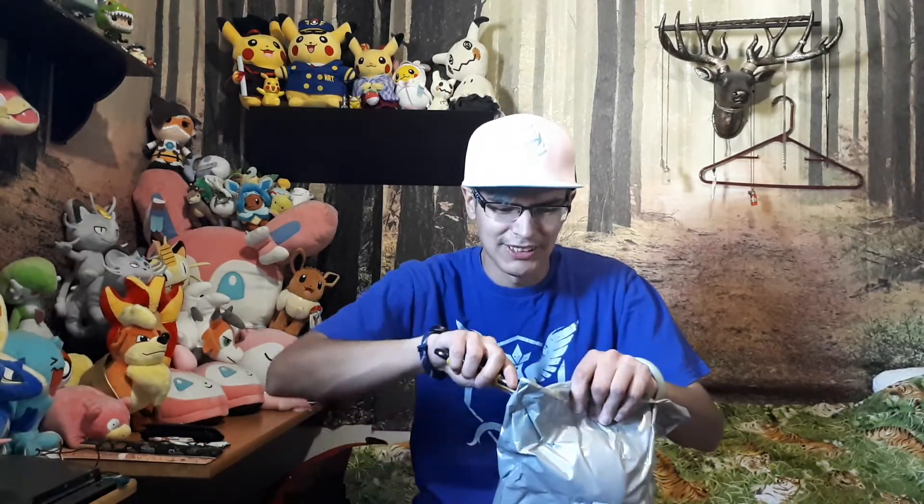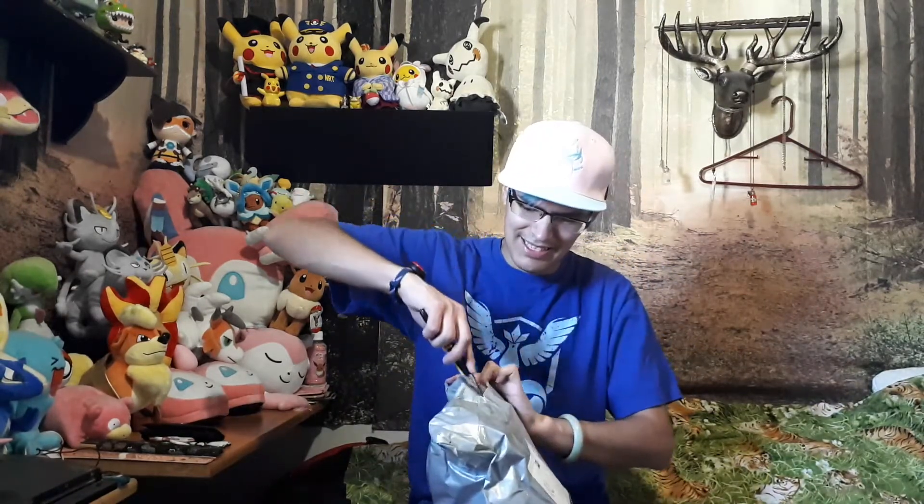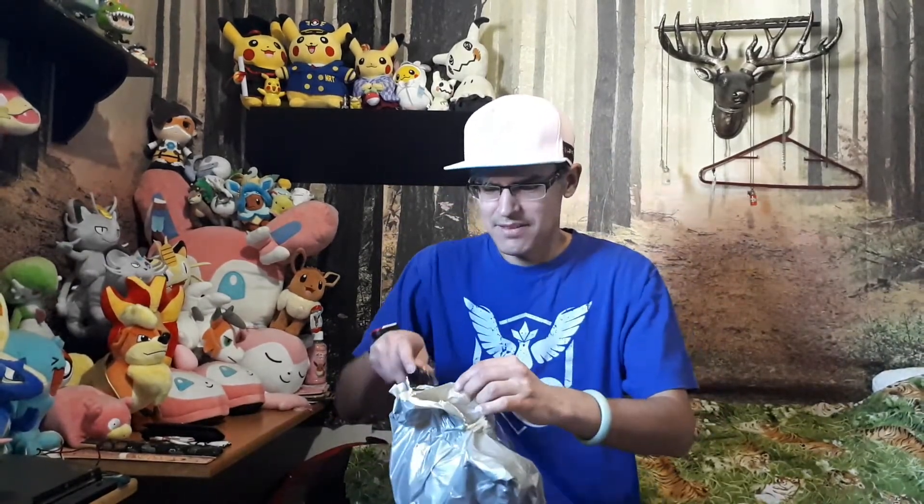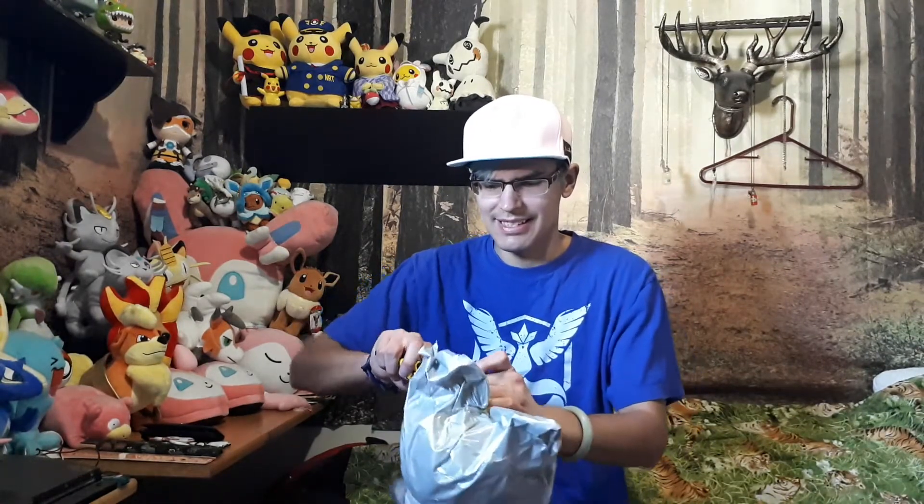I'm very excited and I'm going to open it now, hopefully I do not pierce the plush. It's hard to open — I think I can rip it open. I'm not strong enough, I'm too weak. I don't know where the scissors are. Even the exacto knife isn't strong enough!